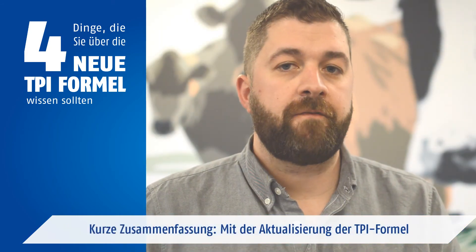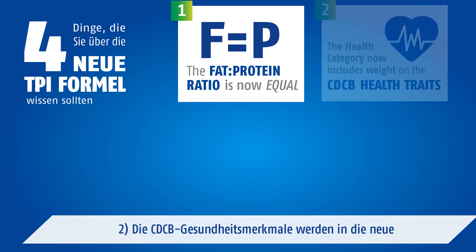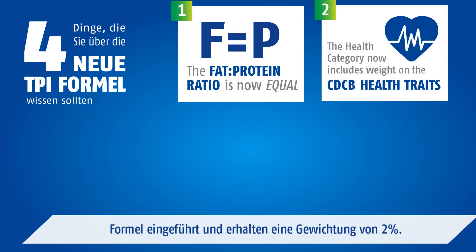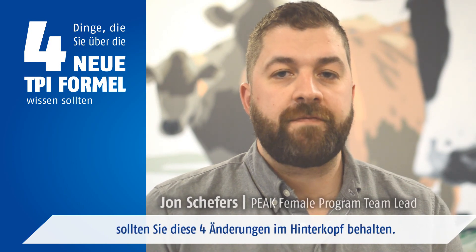To recap, there will be four key changes coming in April with the TPI formula. One, the fat and protein ratio will receive an equal weighting. Two, CDCB health traits will be introduced and will receive a weighting of 2%. Three, foot and leg composite will be improved and will include rear leg side view. Four, conformation will receive a 1% reduction and this will be reallocated to health. So if TPI is your index of choice, keep these four changes in mind.